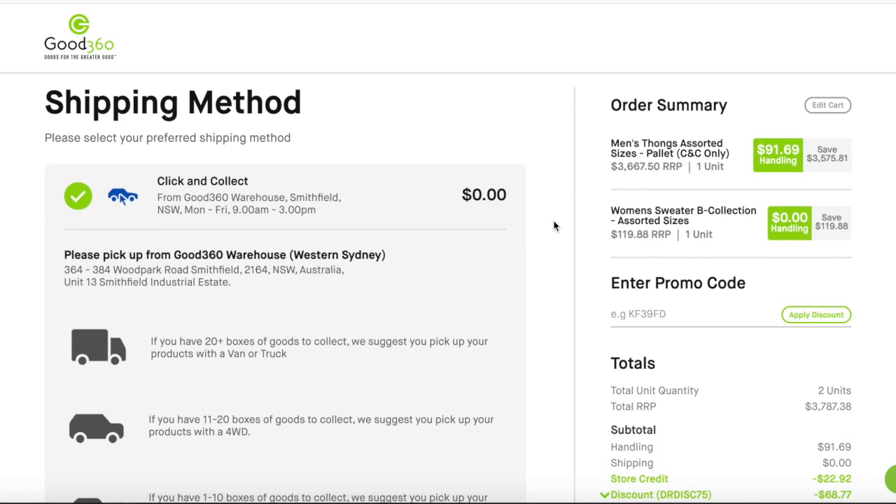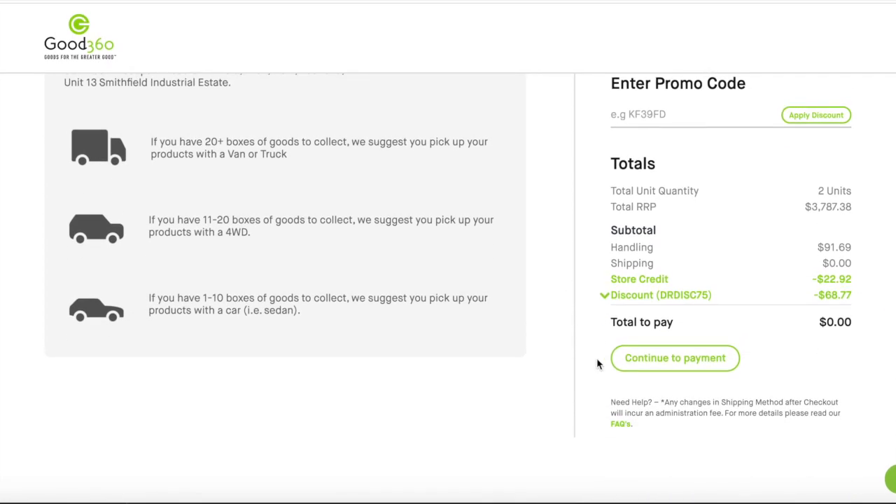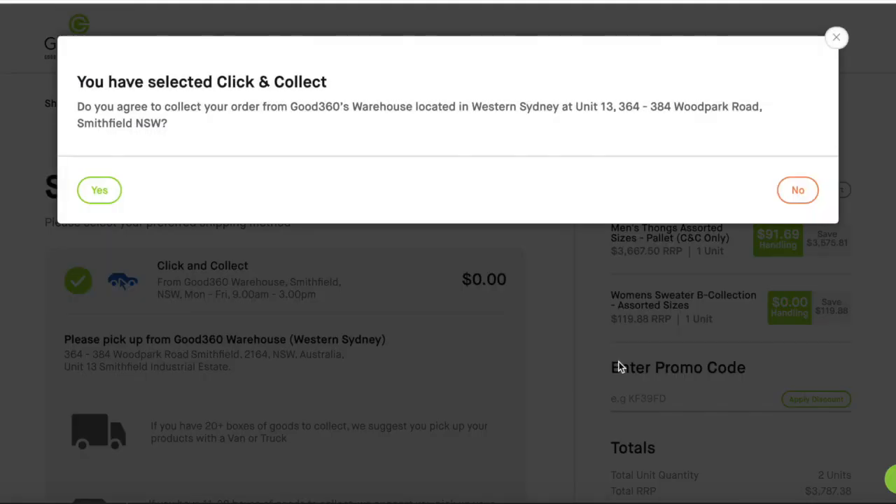Don't forget that if you have a click and collect only product in your cart, you won't be able to select deliver to door while checking out. If you do choose to click and collect, you must be able to come to our warehouse to pick up your goods with the appropriate vehicle.